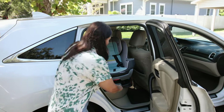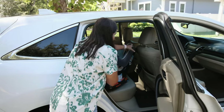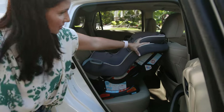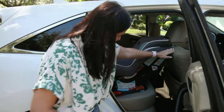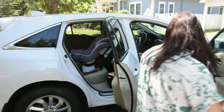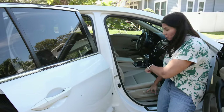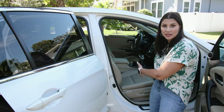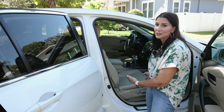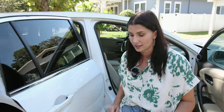This is the Graco Extend-A-Fit. We've got a ton of recline options here, but watch how much front-to-back space this takes up when I have it fully reclined. I can't even get it totally in — I'm going to have to move the passenger seat up a little bit. So that's a factor to consider too: who's going to be riding in this seat and how much space do they need to be able to ride safely? We may have to sacrifice some comfort when we have our kiddos in the back.